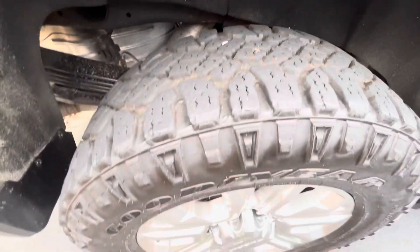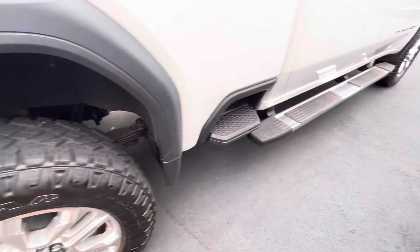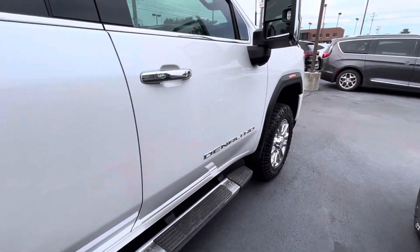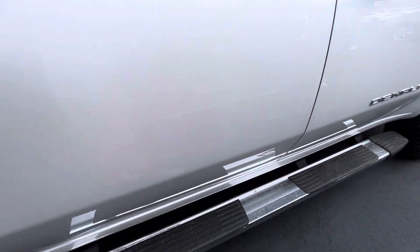Again, tires — some wear around the edges, but the tread is in good shape. And then no door dings on these door panels that I'm seeing. A couple small, small spots there if I'm being really picky.